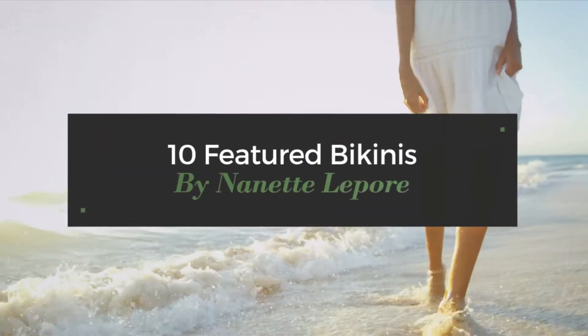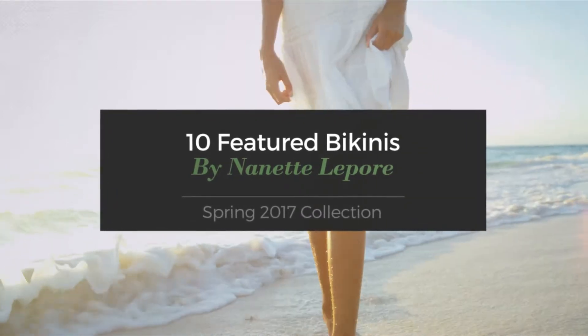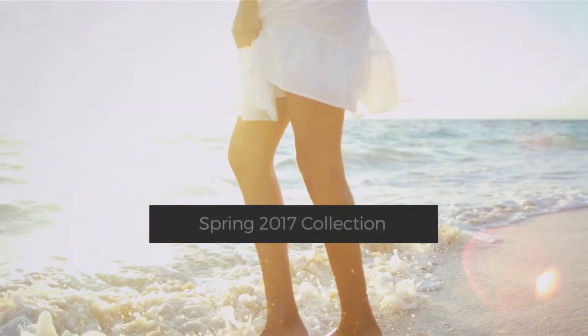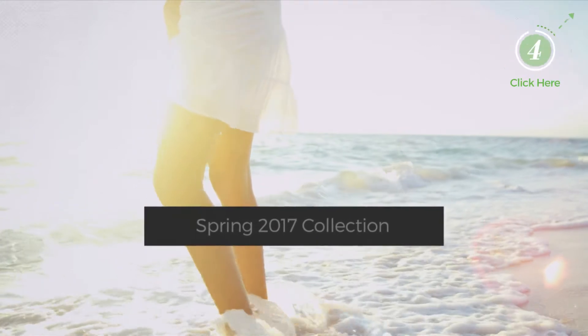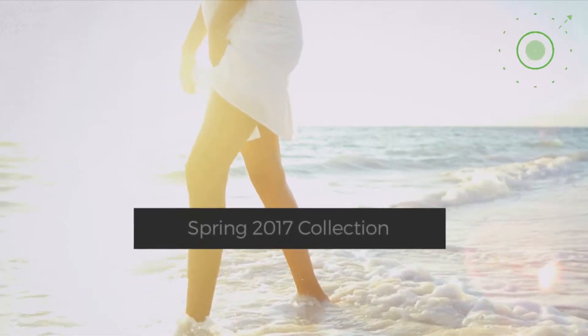10 Featured Bikinis by Nanette Lepore, Spring 2017 Collection. At any time, click the circle and get the details about your favorite bikini.